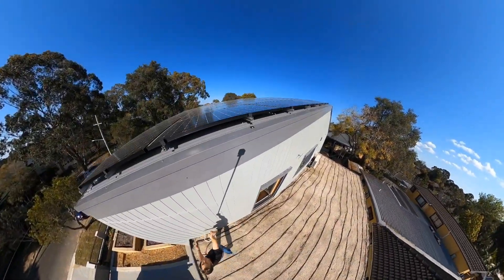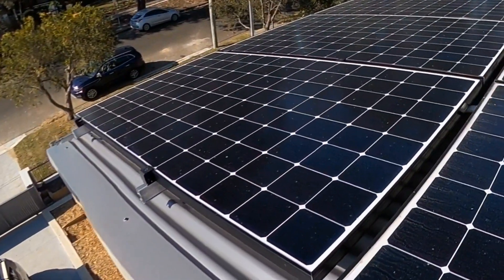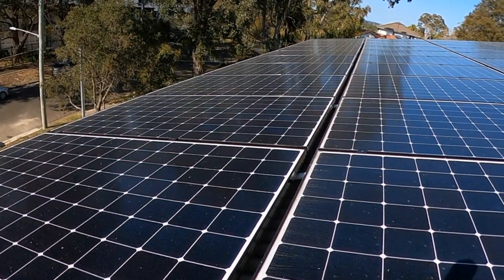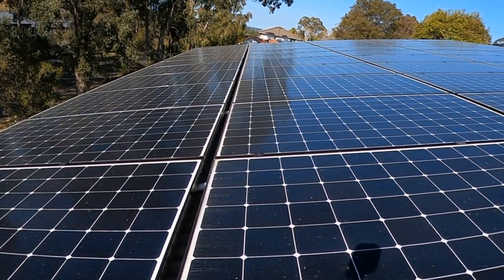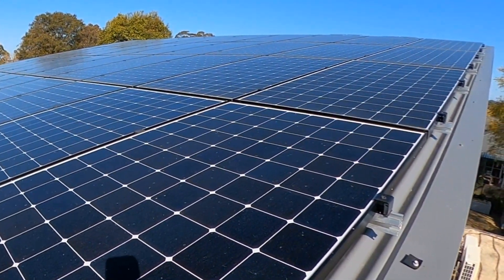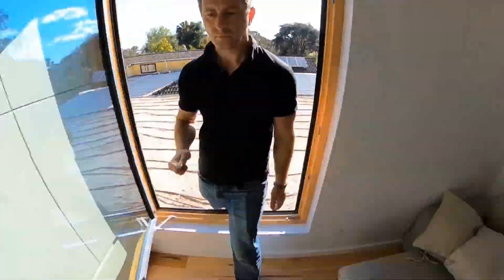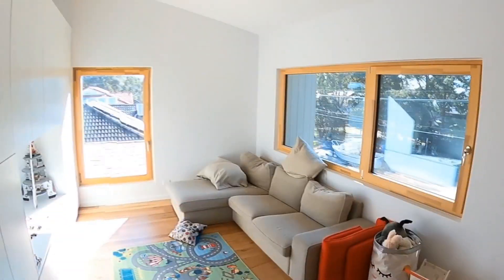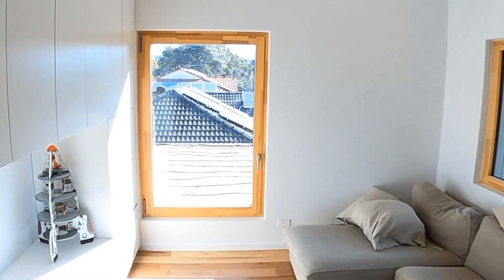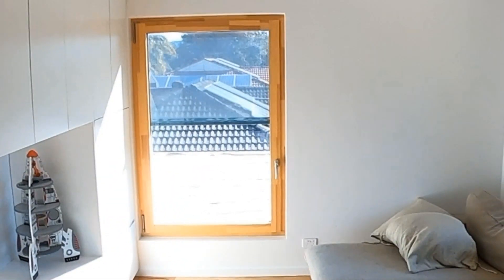This is the 20-kilowatt solar array — we've got a completely covered north elevation on the roof. The pitch of the roof is longer on the north-facing orientation versus the south to accommodate a greater amount of solar. At 20 kilowatts it's probably oversized for a passive house since the load isn't that big, but we intend to export it and be part of a community solar virtual power plant, exporting into the grid and receiving a benefit from that.